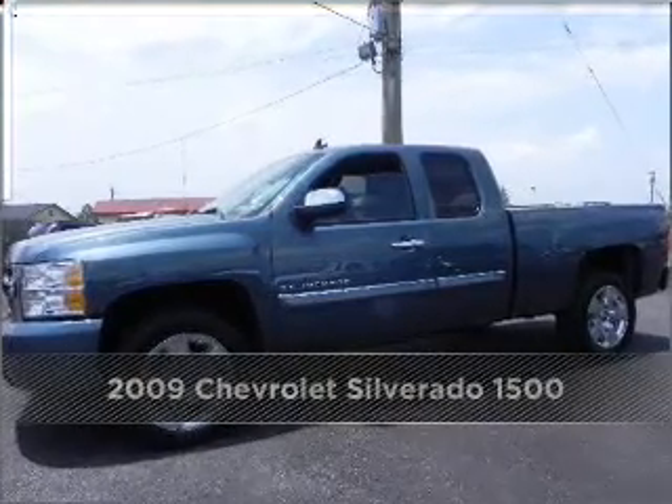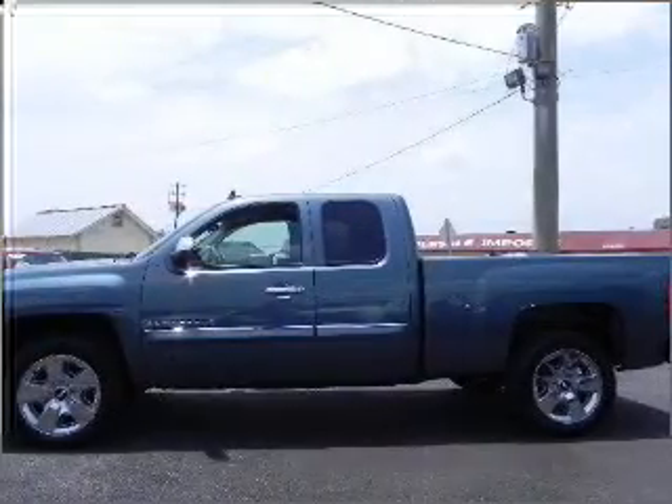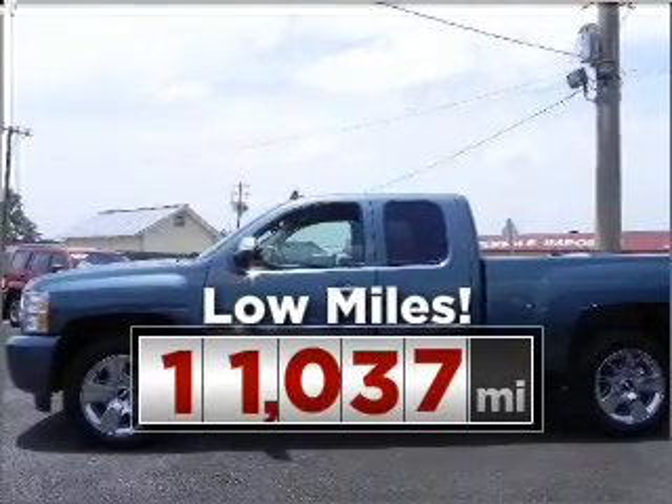Proudly presenting this 2009 Chevrolet. Discover the vehicle that meets your needs. This ride is like new and will go the distance with low mileage under the hood.